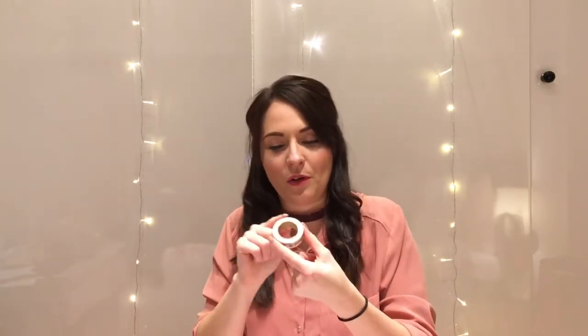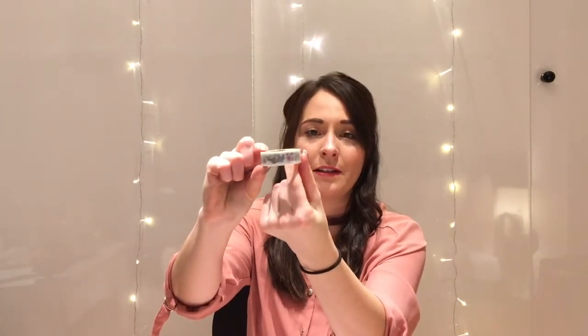And yes, we've got washi tape! I absolutely love washi tape. On here we've got the same theme running through — all of the illustrations. We've got the pink Cadillac, the cactus, the flamingos, and that just repeats along the washi tape. That again is absolutely beautiful.